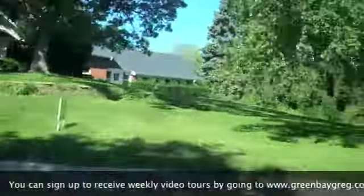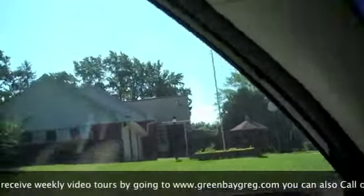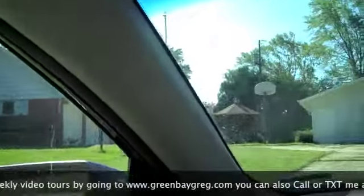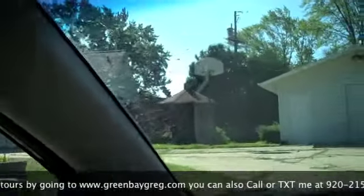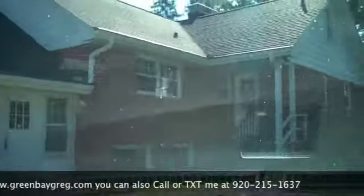There it is. Looks like a real nice brick exterior. Let's go ahead and take a look.